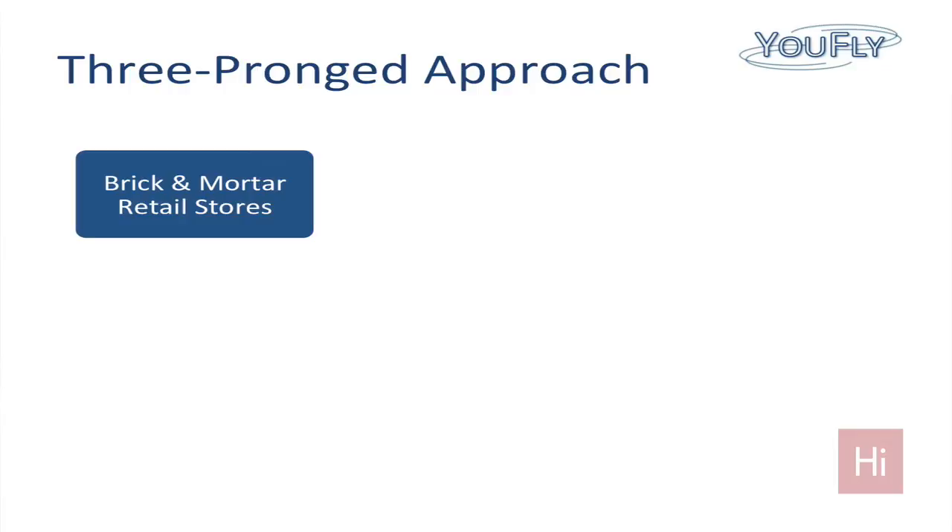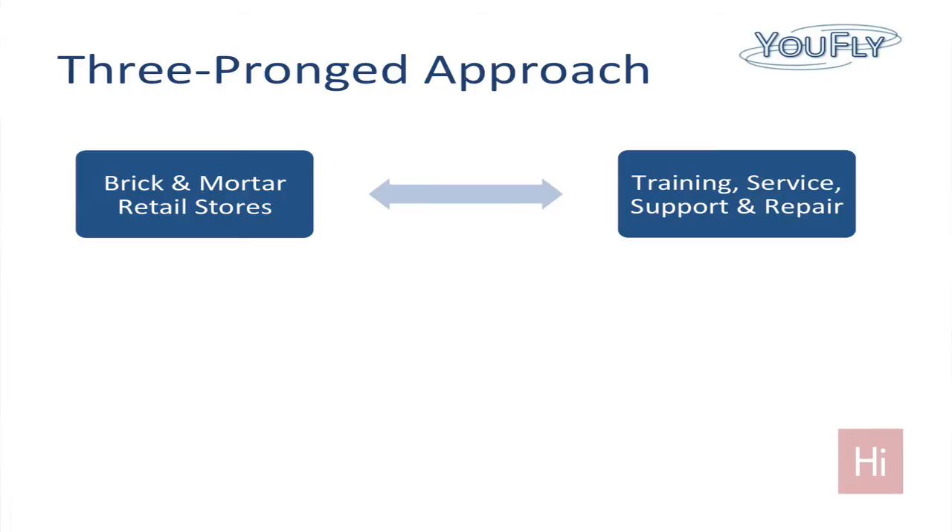So we developed a three-pronged approach to actually bringing these to market. First is having a set of brick-and-mortar retail stores to get people over the hump — to actually see the product so they can use it and fly it themselves. Second is bringing training, service, support, and repair to customers through these stores, to let them know we're here to help if they need it.